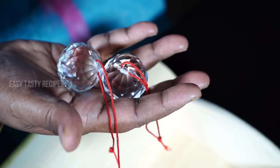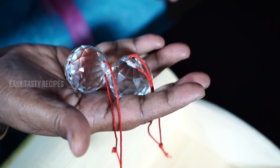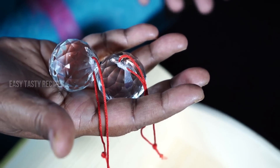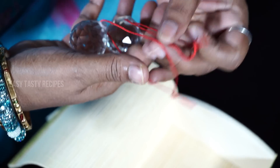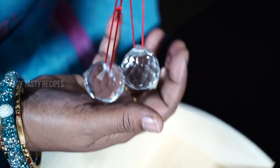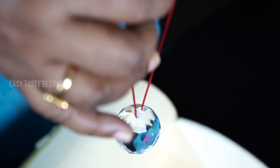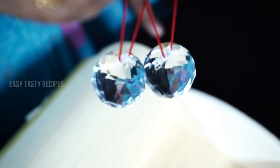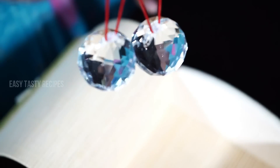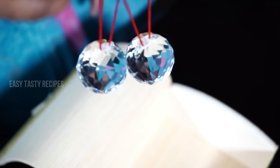That is why you can cancel all the negative energy, and you are able to save your money. It will be a little bit more. We will see it on Amazon — the link is in the description box. 2 crystal balls is 195. It is a very good package.